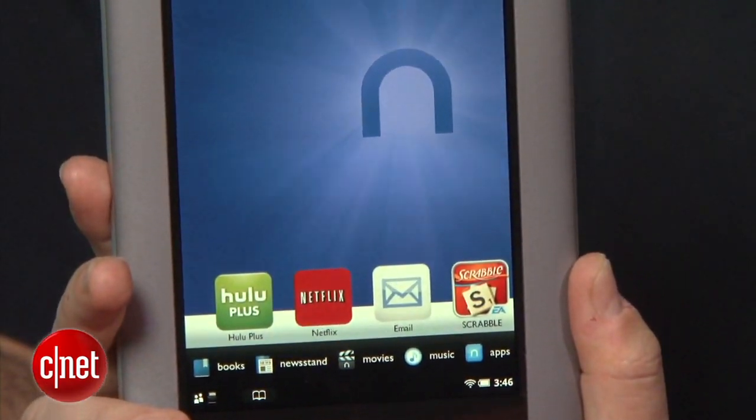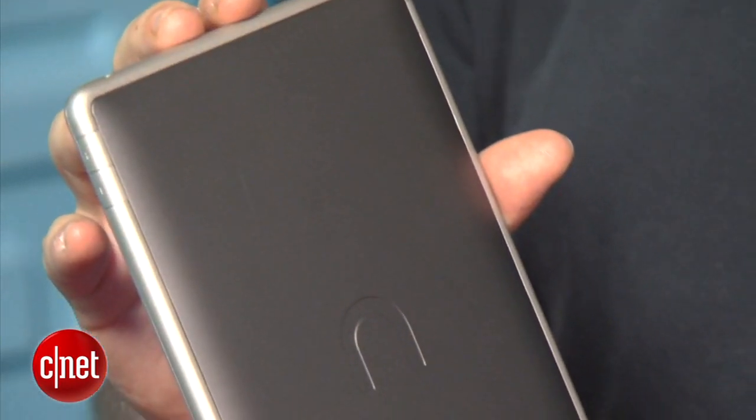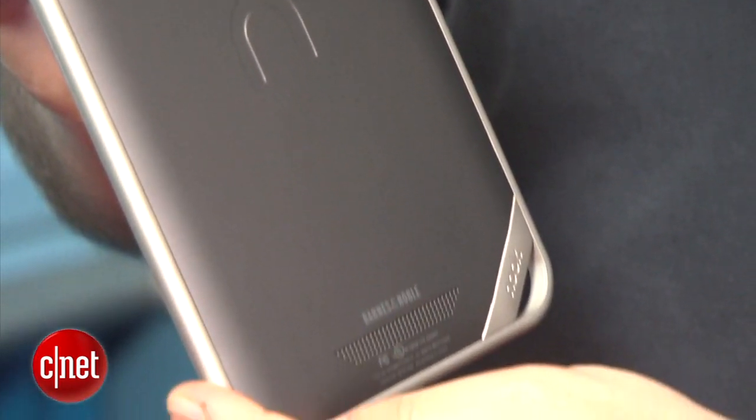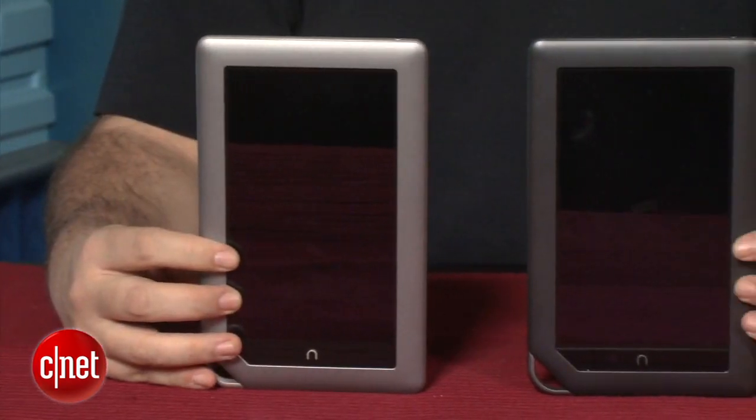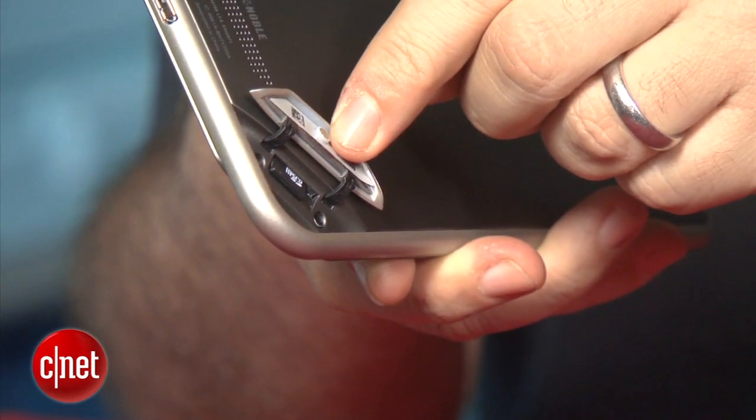There are some design changes in terms of the finish and feel — almost like a Teflon-type soft touch on the sides — but it really does look like a Nook Color. The innards are changed though: it has a dual-core processor, one gigabyte of RAM, and an improved IPS display made by LG. Storage options are also improved, with 16 gigabytes of onboard storage and a micro SD card slot upgradeable to an extra 32 gigabytes.